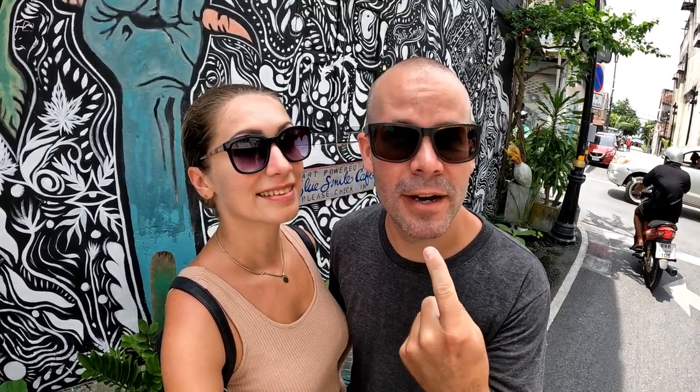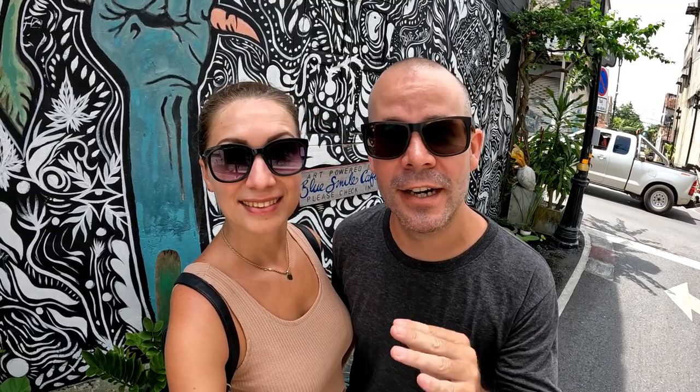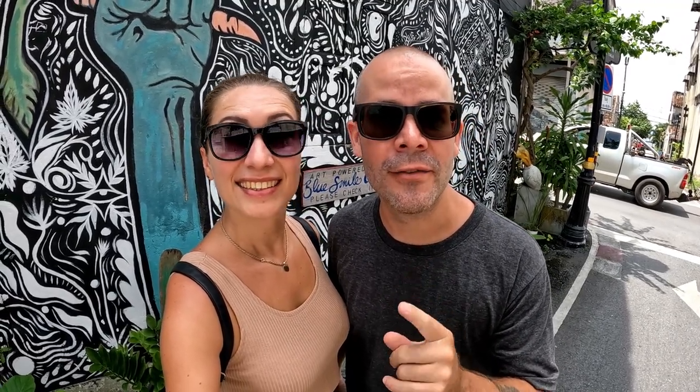We've only walked two minutes from the old town gate and as you can see, there's graffiti and street art and color everywhere — it looks really cool. I've already spotted a number of coffee shops. It looks so good for photographing. Coffee is definitely needed now, so let's walk through this old town and find ourselves a coffee.